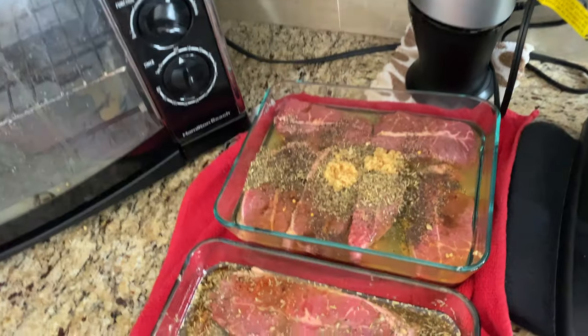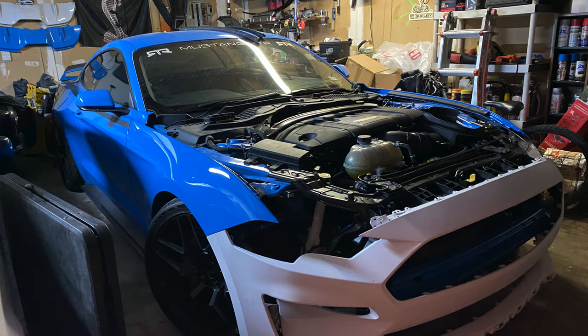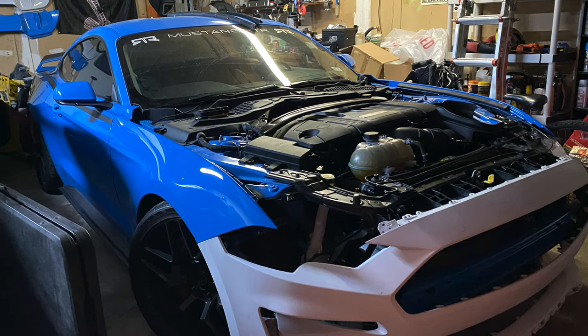It's got Worcestershire, soy sauce, garlic, Italian seasonings — this stuff is très magnifique. For those of you that watch the channel regularly, you'll know I have the S550 2017 Mustang RTR Spec 2 project going on in the garage, where I'm converting it from a first-gen S550 into a second-gen S550.